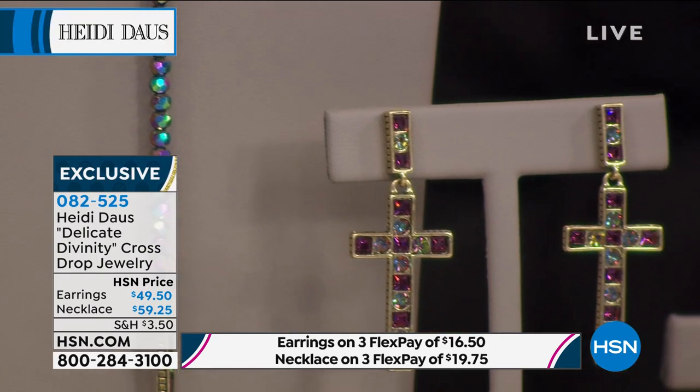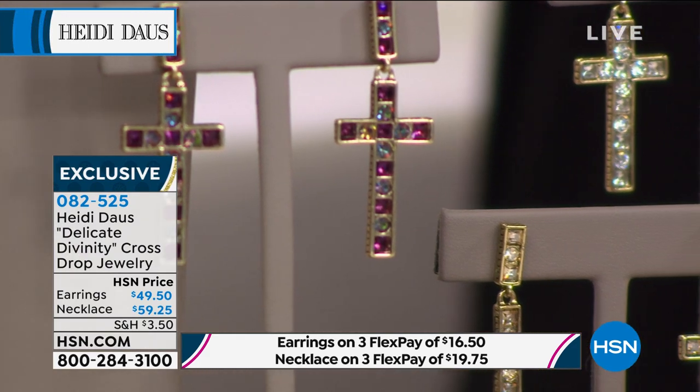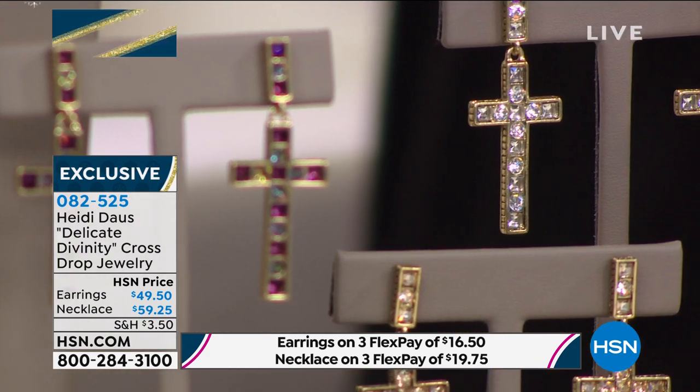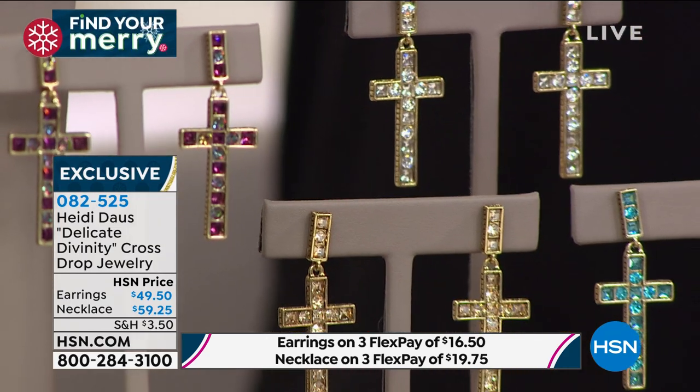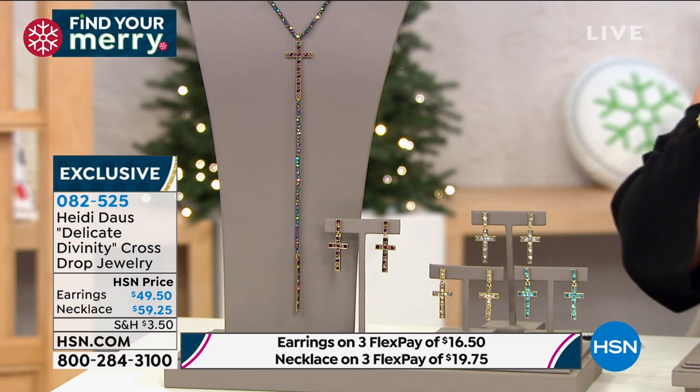So we've got three different color choices: crystal, which is the clear; the aqua color; and then golden shadow. Do we have an amethyst? Or I think the amethyst is gone?